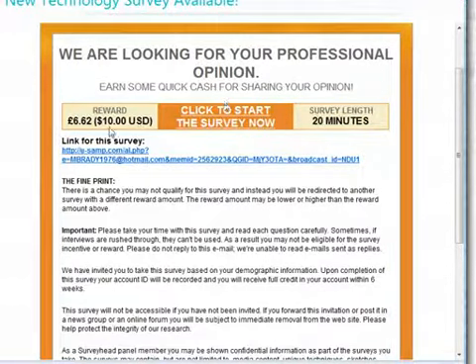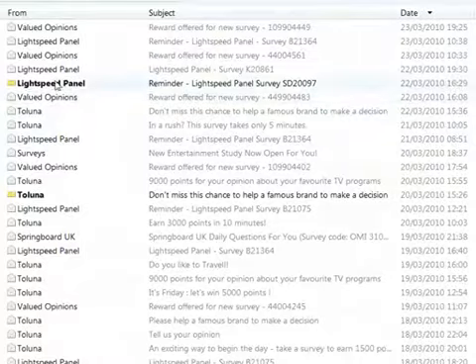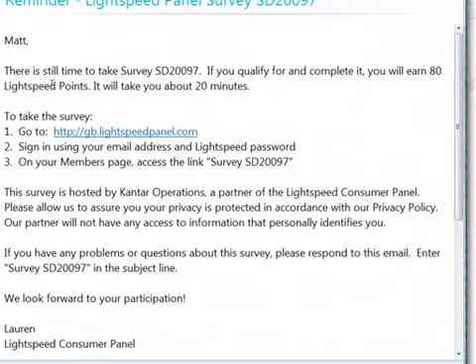That gives you an idea that you really can make money by taking surveys online. But you must respond as soon as you get the email — don't let it sit in your inbox for a few hours. Click on it and grab the opportunity, otherwise you will miss out.